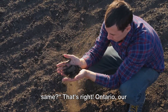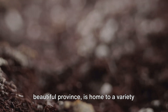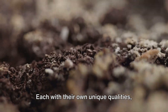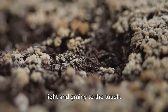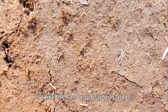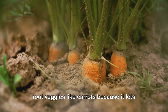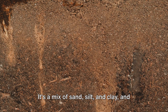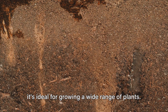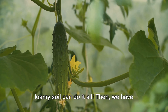Did you know that not all soils are the same? Ontario, our beautiful province, is home to a variety of soils, each with their own unique qualities. First, we have sandy soil — light and grainy to the touch, like the sand you play with at the beach. This soil is perfect for growing root veggies like carrots because it lets their roots push down easily. Next is loamy soil, a gardener's dream. It's a mix of sand, silt, and clay, and it's ideal for growing a wide range of plants — from juicy tomatoes to crunchy cucumbers, loamy soil can do it all.